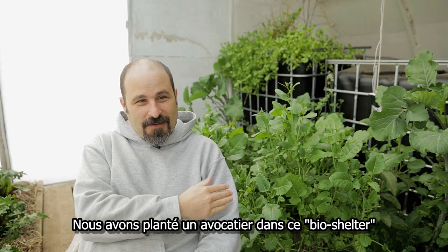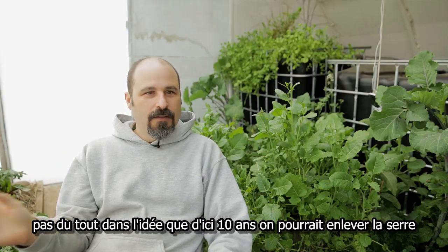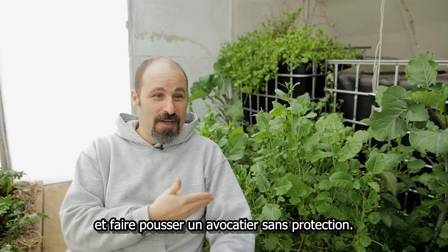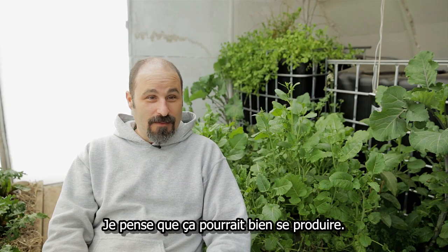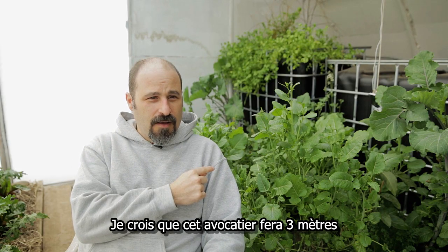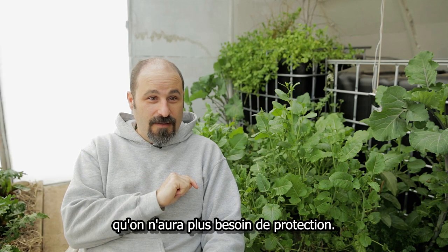We brought an avocado into this bio-shelter — not thinking at all that in the next ten years we could take the bio-shelter off and grow an avocado without protection. But I'm thinking that might actually happen. I'm thinking this avocado is going to be ten feet tall and it's going to be warm enough in the winter where we won't need protection to grow avocado in Massachusetts.